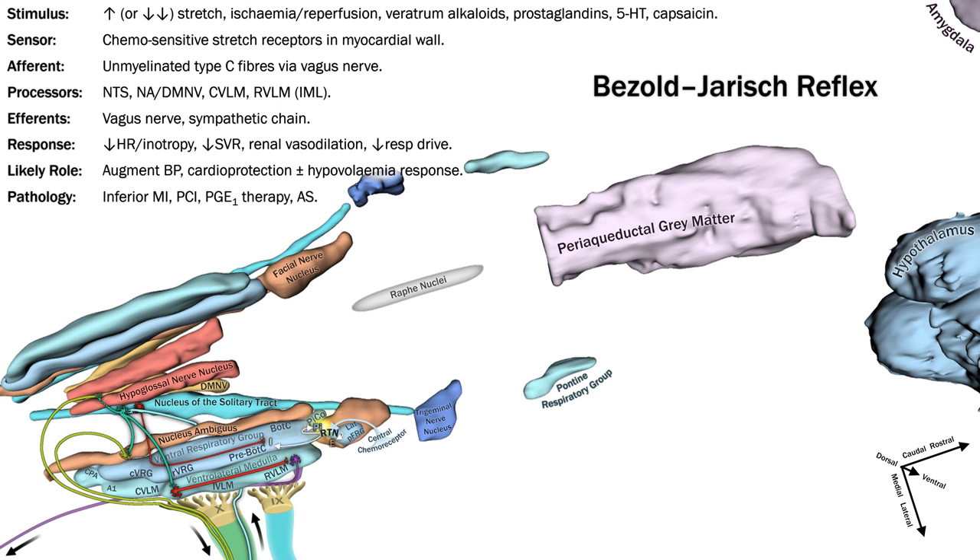The next reflex is a bit more obscure. It's known as the Bezold-Jarisch reflex. In this context, I'm using it to describe a response to stimulation of specific receptors in the myocardium. These are stretch receptors that are also chemosensitive. Experimentally, they are activated by capsaicin and alkaloids from veratrum species, a poisonous flowering plant. Endogenously, they appear to be activated by some prostaglandins and solutes associated with ischemia and reperfusion, such as potassium. Mechanically, they are activated by left ventricular stretch as well as distortion that could be associated with an underfilled hyperdynamic ventricle. Signals are carried by unmyelinated C fibres via the vagus nerve to the nucleus of the solitary tract. The resulting circuitry closely resembles the baroreceptor reflex, with similar effects: bradycardia, vasodilation, and hypoventilation or even complete apnea.